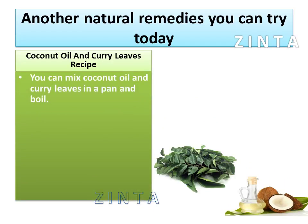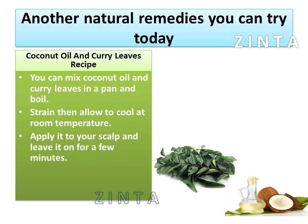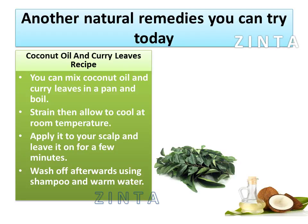You can mix coconut oil and curry leaves in a pan and boil. Strain then allow to cool at room temperature. Apply it to your scalp and leave it on for a few minutes, then wash off afterwards using shampoo and warm water.